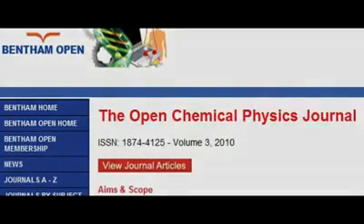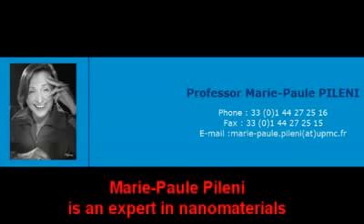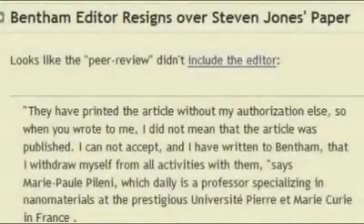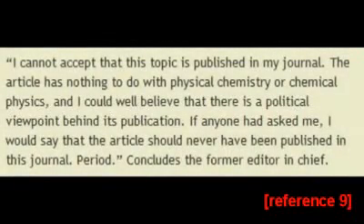But it gets even better than that. The paper was published without the editor's knowledge. I have not been able to find out exactly how this happened, but it is clear that as a result of this paper's publication, the editor, Marie Paul Polini, resigned. She stated: 'They have printed the article without my permission, so when you wrote to me I did not know that the article had appeared. I cannot accept this, and therefore I have written to Bentham that I have resigned from all activities with them.' She continued: 'I cannot accept that this topic is published in my journal. The article has nothing to do with physical chemistry or chemical physics, and I could well believe that there is a political viewpoint behind its publication. If anyone had asked me, I would say that the article should never have been published in this journal, period.'